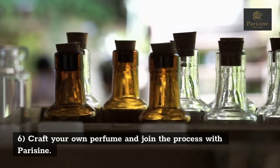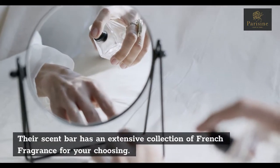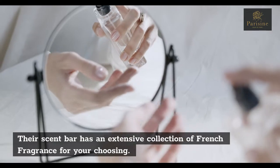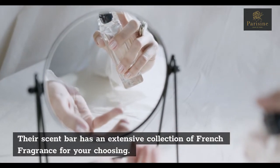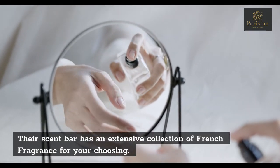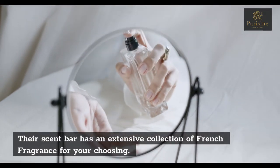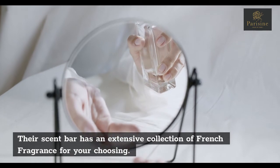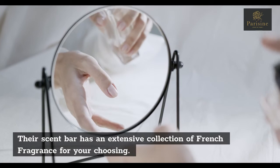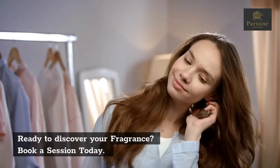Tip 6: Craft your own perfume and join the process with Pericene. Their scent bar has an extensive collection of French fragrances for your choosing. Ready to discover your fragrance? Book a session today.